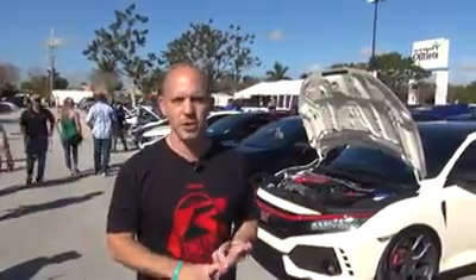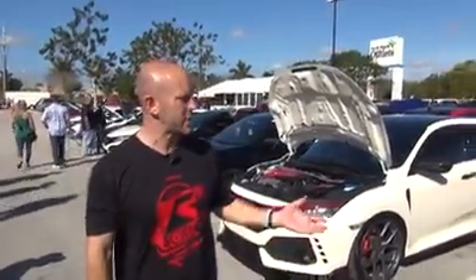Today I'm going to concentrate on the Type R's. I'm going to introduce you guys to the owners and they're going to talk a little bit about their car. So let's start here.